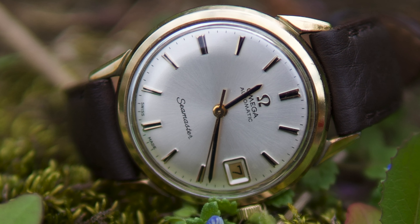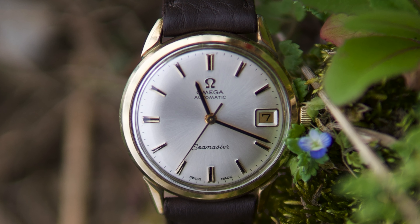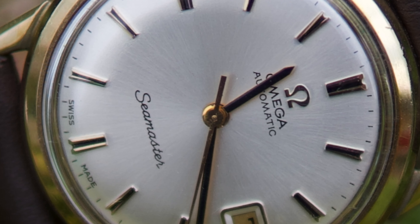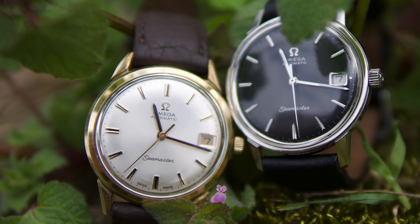Even though new Omega watches are far more expensive, $500 or even less can still buy you some very interesting vintage models from the 1950s, 60s, and 70s. The fact that these watches can be found for under $500 has little to do with their quality or beauty.